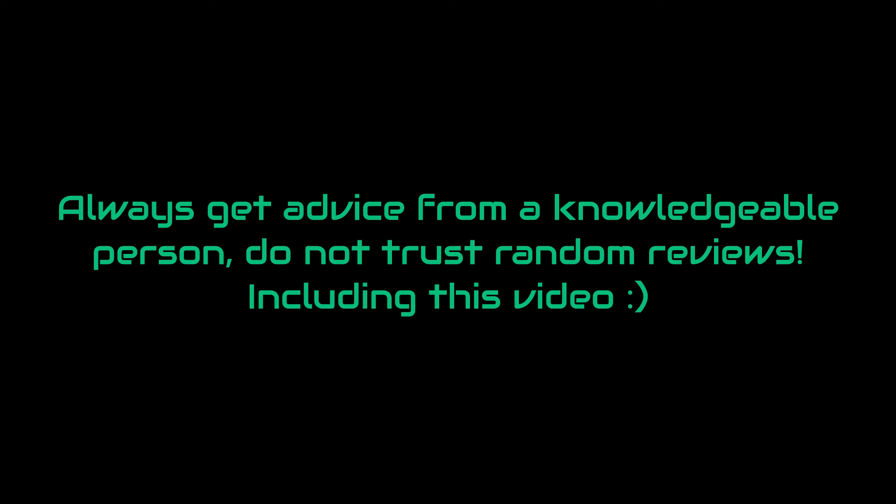And that's basically it for this video. I hope you liked it. If that is the case, please make sure to hit the like button and consider subscribing. See you next time. Take care.